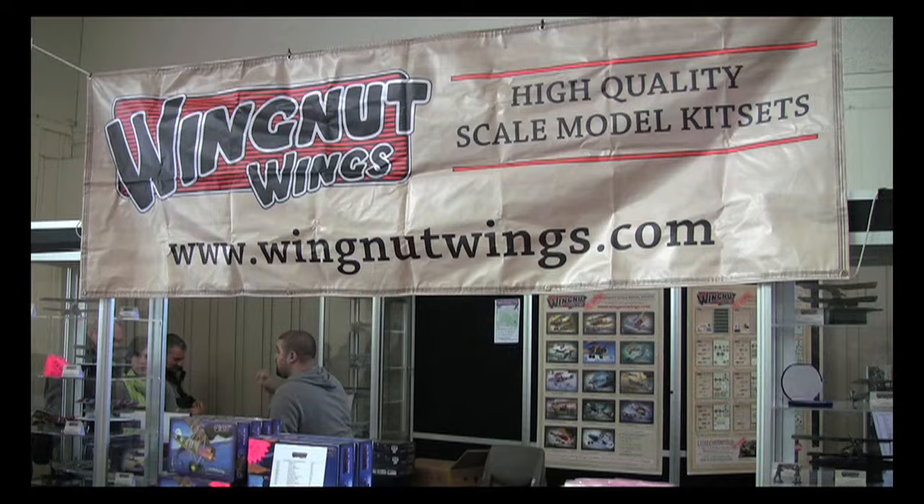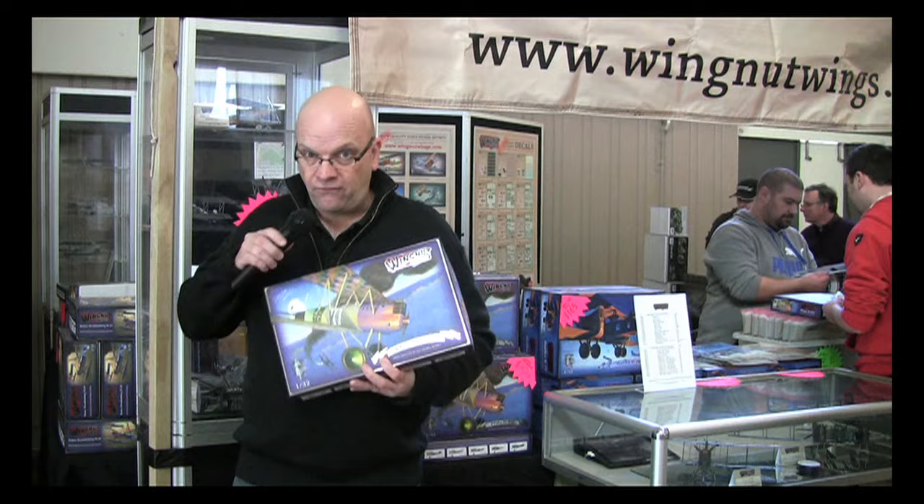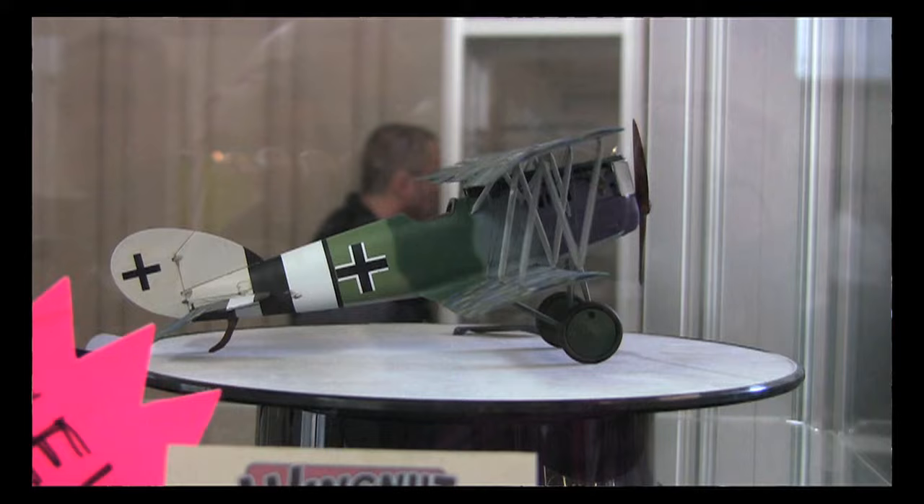New Zealand's most famous plastic export is Wingnut Wings, manufacturer of 1/32nd scale WWI aircraft. They made quite a splash in the lead-up to the IPMS New Zealand Nationals with the announcement of a surprise new release: a 1/32nd scale Pfalz D.XII. In fact you can build the early version with the square tail or the late version with the rounded tail out of the same kit.